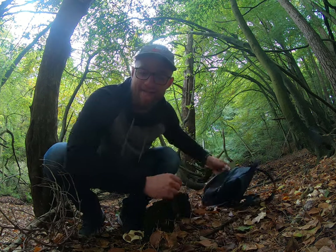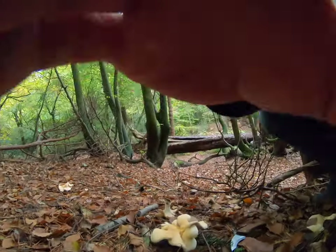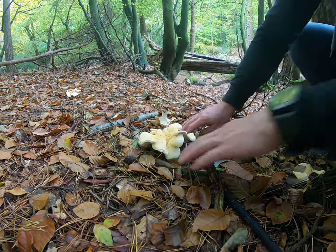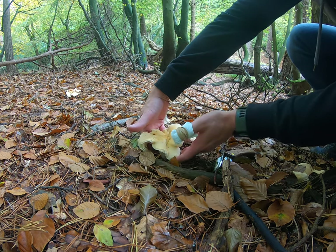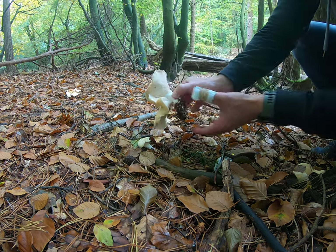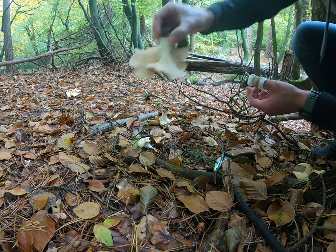Right, back to the mushrooms. Look at this beauty — an absolute giant of a hedgehog! Where's the stem? Oh yeah, beauty. Let's try and just wiggle it out. Oh, look at that — absolute beast! Little bug, thank you.